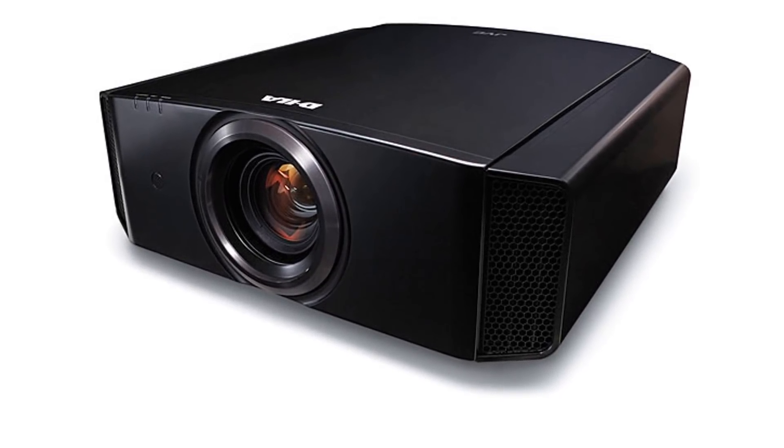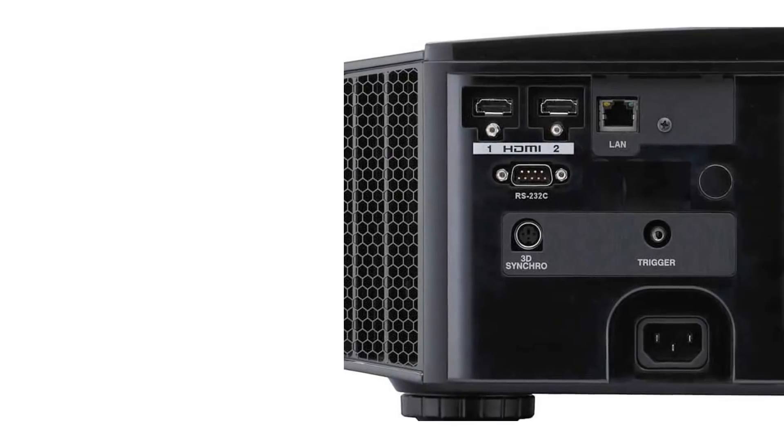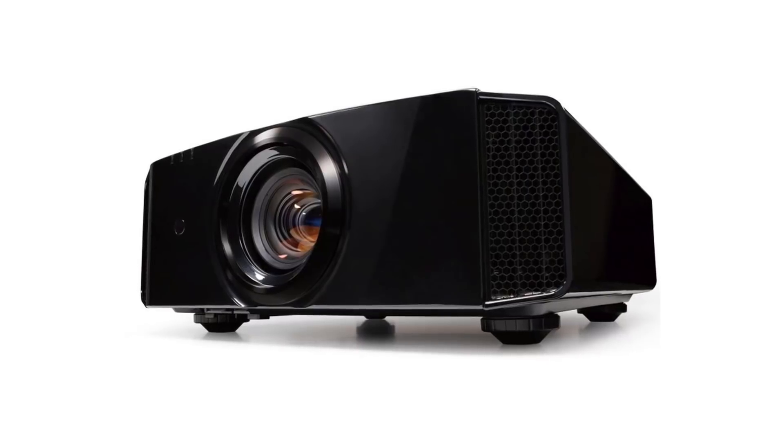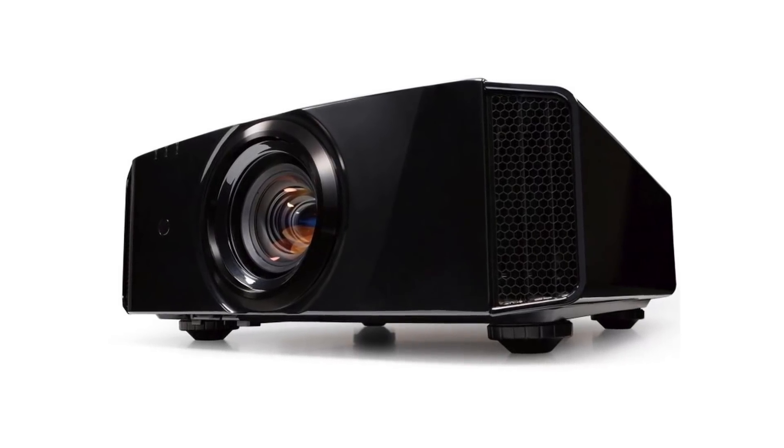It's due to the DLA components that align perfectly with each other to produce a stable image. This projector can compete with most commercial cinema projectors. It has a contrast ratio of 40,000:1, which makes it one of the contenders for the best cinema experience at home.